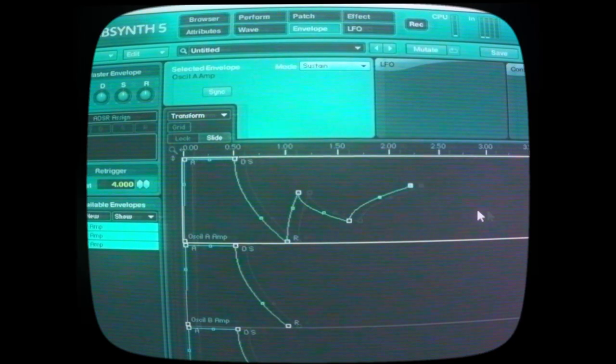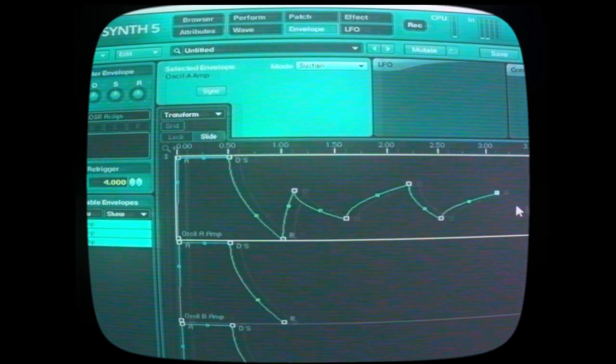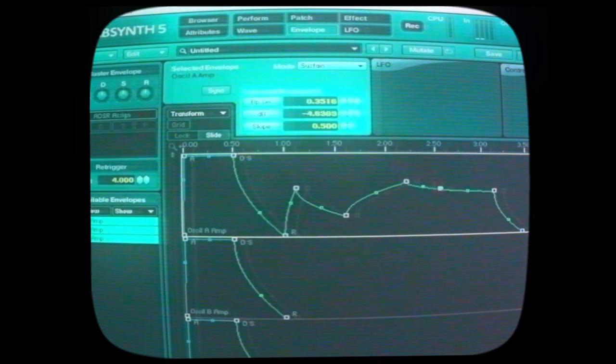Absinthe is an oldie but a goodie. With three oscillators, filters, and modulators, and infinitely variable envelopes, this is great for making noise scapes and complex multi-layered sounds.